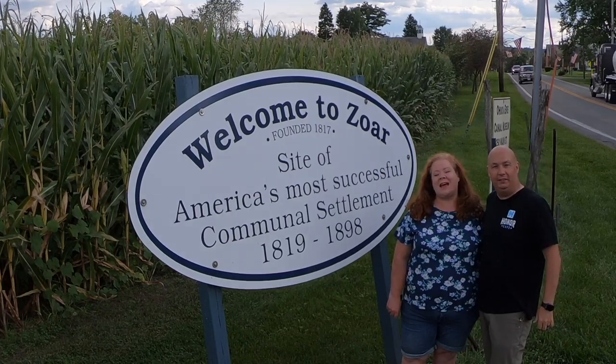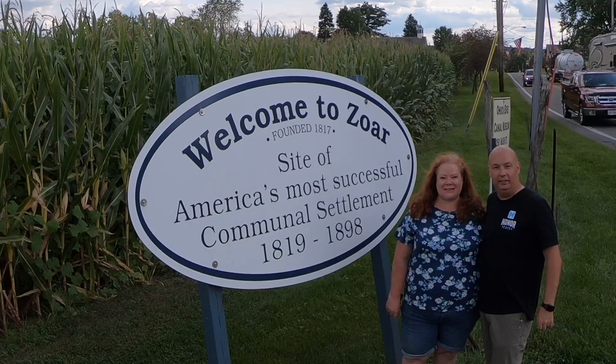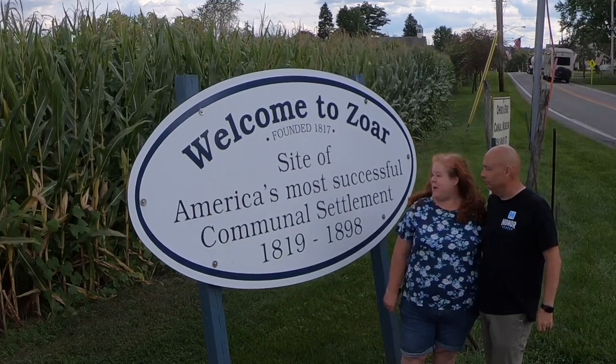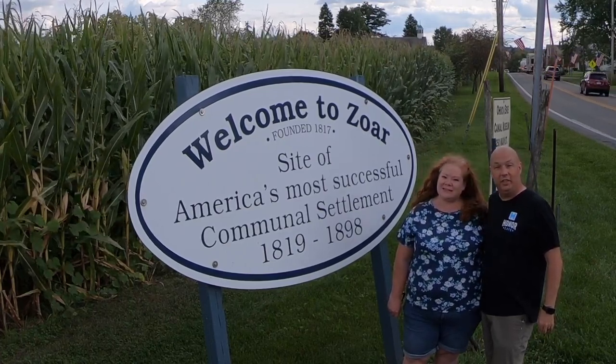Hello, welcome back. I'm Scott and I'm Allison and we are Jarhead and Ginger's Journey. Today we're in Zohr, Ohio — America's most successful communal settlement. Let's go check it out.